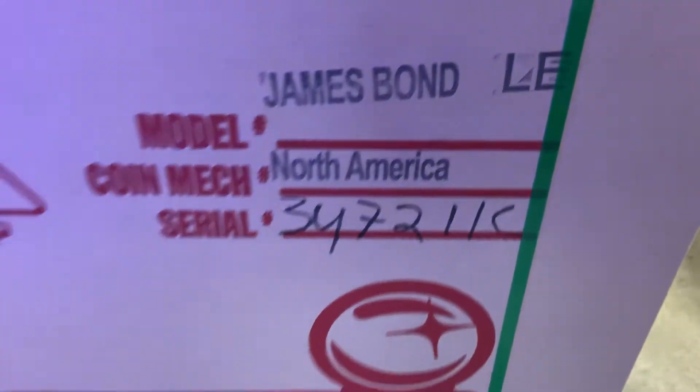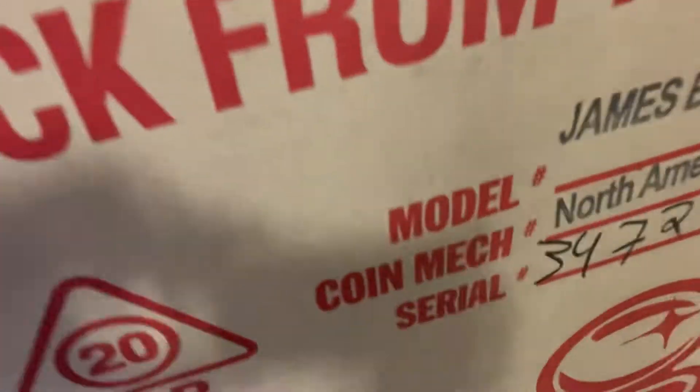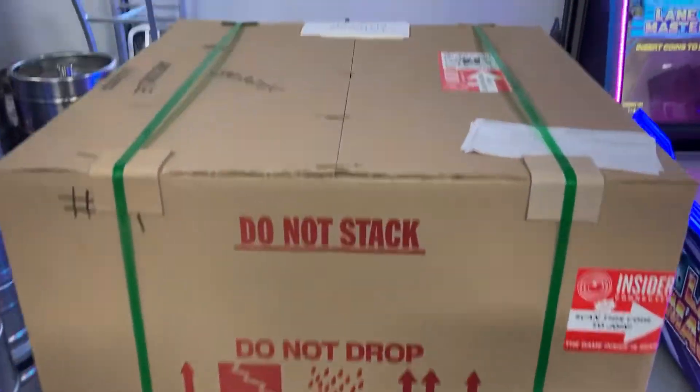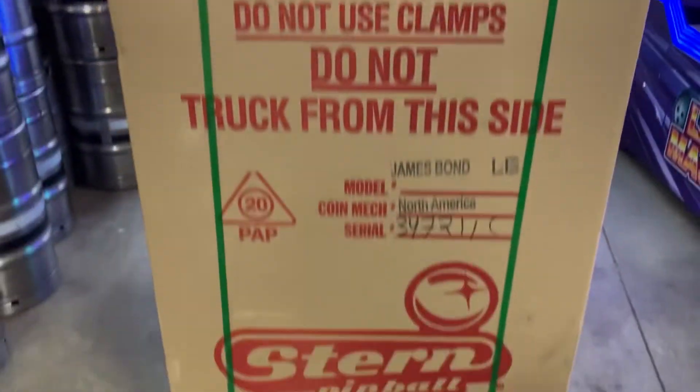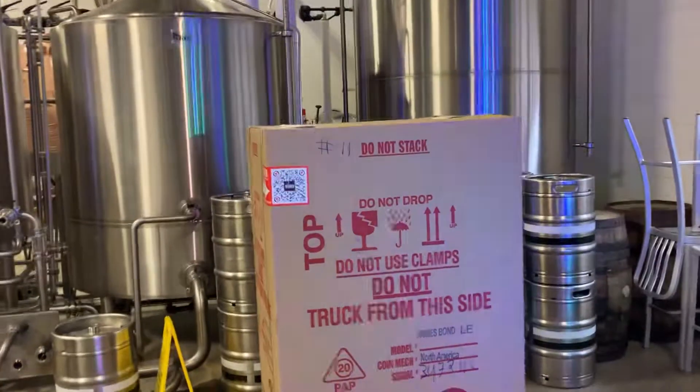And the serial number — that is how pinball machines get shipped on a pallet. You can see the serial number on each side, and they come in a box like that on a pallet.